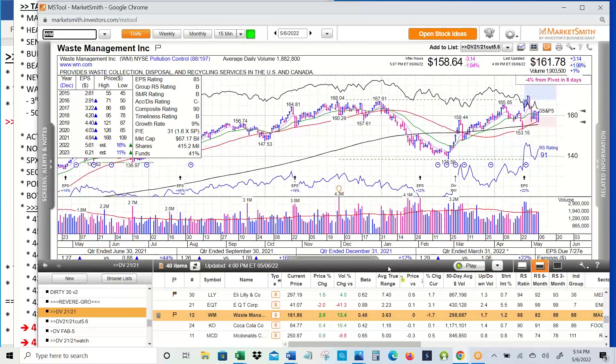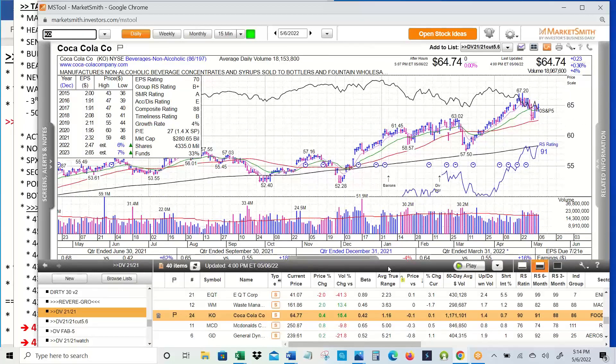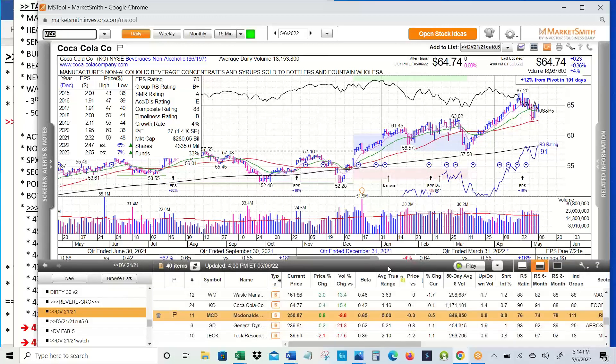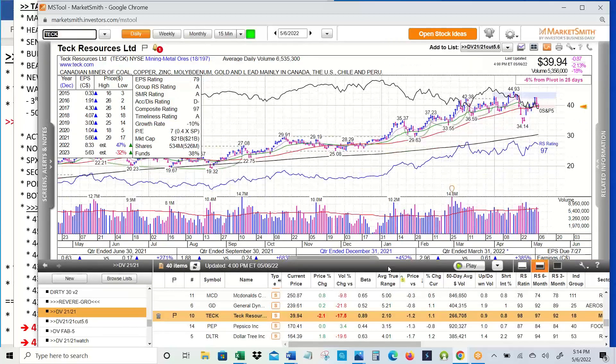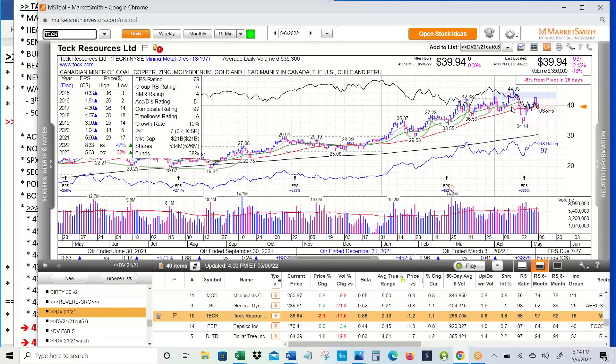WM — Waste Management — gapped up on earnings, pulled back to the 50 and 21-day moving averages. Coca-Cola bounced off the 50-day moving average after its earnings. I personally prefer PEP because of the Frito-Lay component. McDonald's making a new relative strength high, although price is not — that's just defensive fast food. General Dynamics acting okay. Tech pulled back but recovered a harsh pullback — holding things in a bear market that look great, and then boom, three days from 44 to 34 before recovering some.